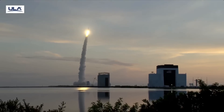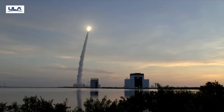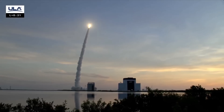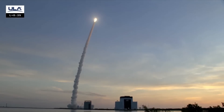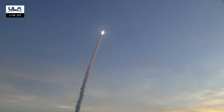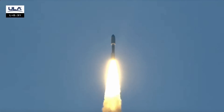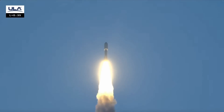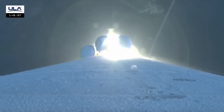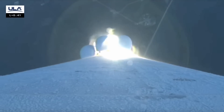Hydraulics look good. We are throttling down in preparation for Max-Q. Everything looking good to use at closed loop control. Admiral program did complete on time. Mach one. Vehicle's now supersonic. Engine continues to operate normally. SRBs burning normally. Everything looking good.